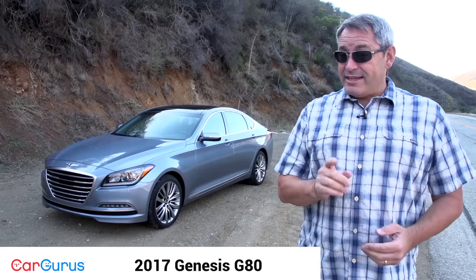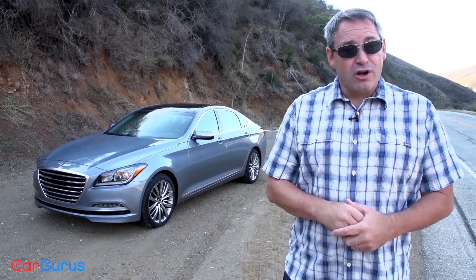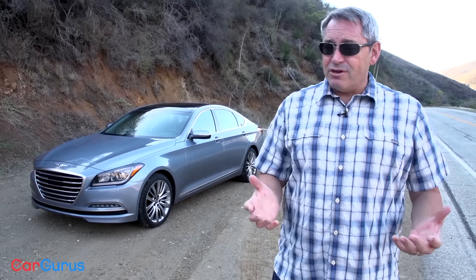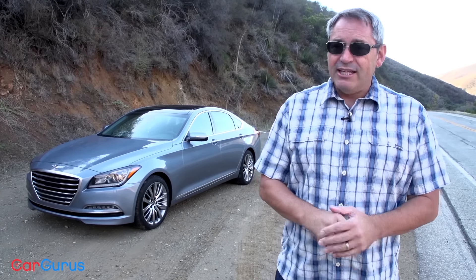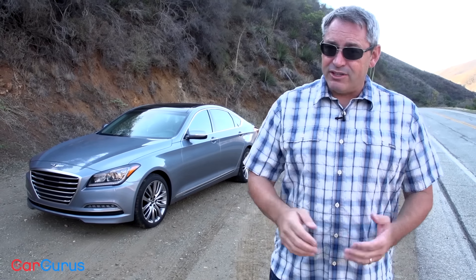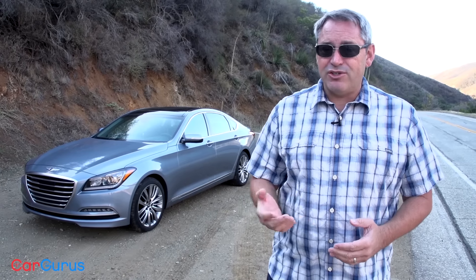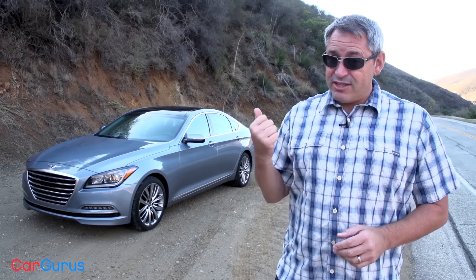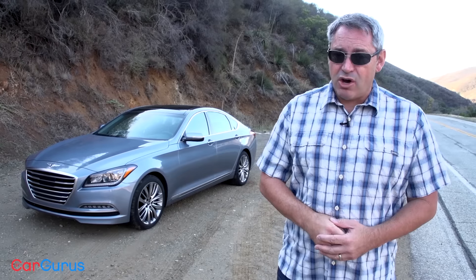Hi, I'm Chris Wardlaw for CarGurus, and yes, that is a Genesis parked behind me. But this year it's no longer the Hyundai Genesis — instead it is the Genesis G80. Hyundai has officially launched a luxury brand, so starting in 2017, Genesis is to Hyundai what Lexus is to Toyota and what Audi is to Volkswagen Group. Eventually the plan is for Genesis to have three sedans, two SUVs, and a performance model of some kind. For now, Genesis sells the G80 and a more expensive flagship sedan called the G90.